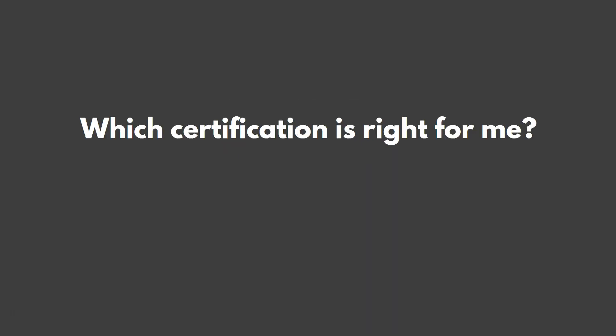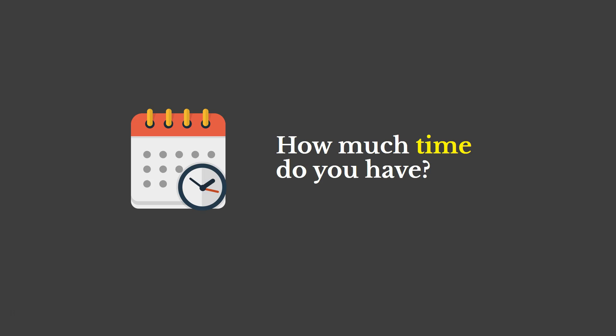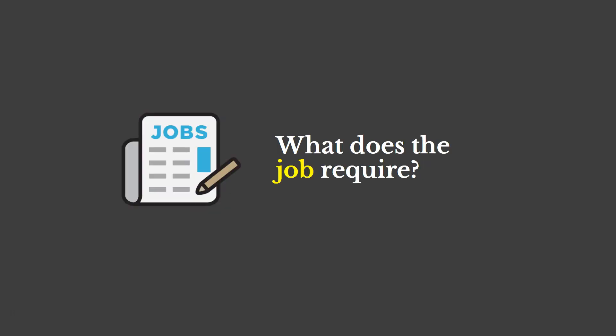You might be asking yourself which certification is right for you. It really depends — you need to ask yourself a couple of questions. First, how much time do you have? If you don't have a lot of time to invest initially, maybe you don't want to go with a black belt — maybe a white belt or yellow belt. Also ask what your job, or the job you're interested in, requires. If it doesn't need a black belt, maybe a yellow belt or green belt is the right choice.